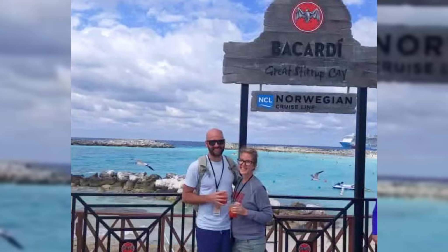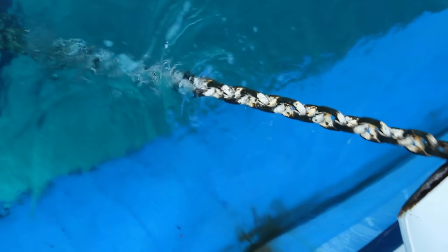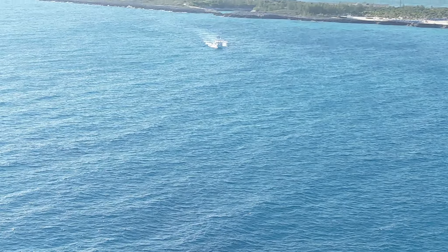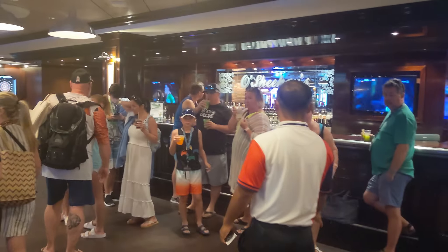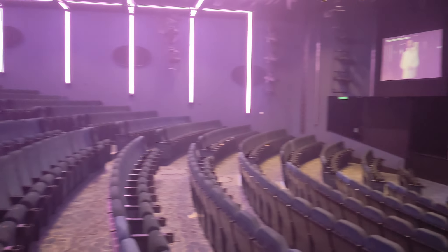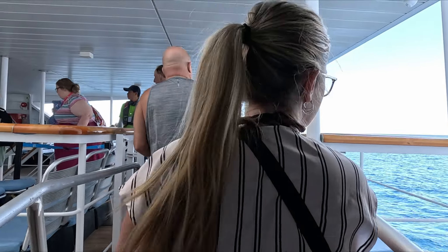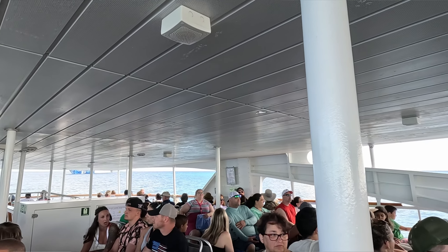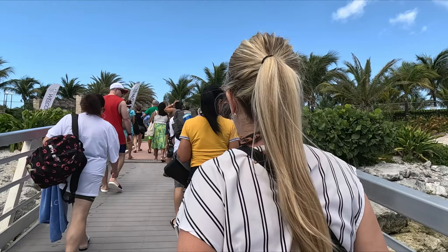It looks like it might be a beautiful day. We've been here before a few years ago. Great Stirrup doesn't have a pier, so we have to anchor out and then take boats that ferry you back and forth to the island. Earlier in the cruise we were able to schedule our tender number. Throughout the day they call out tender numbers over the loudspeaker and inform you where to meet on the ship for your departure. We booked tender number 14, so we gathered in the escape theater waiting to board. Tender boats run back and forth throughout the day, and when you want to come back you just wait in line for the next available boat.